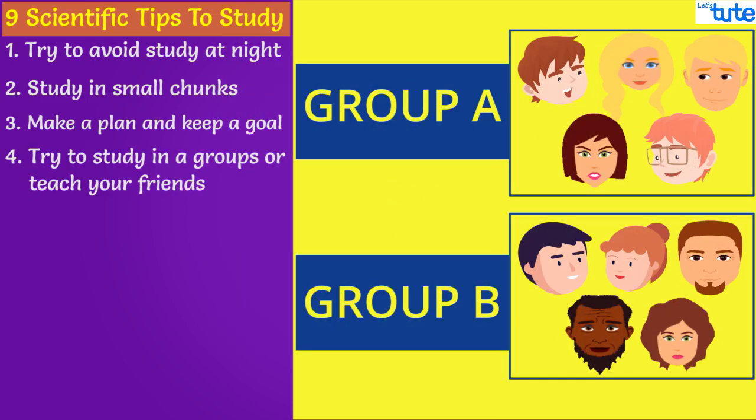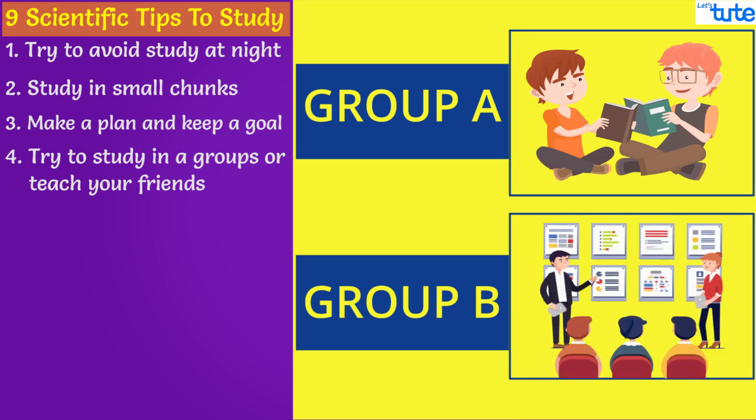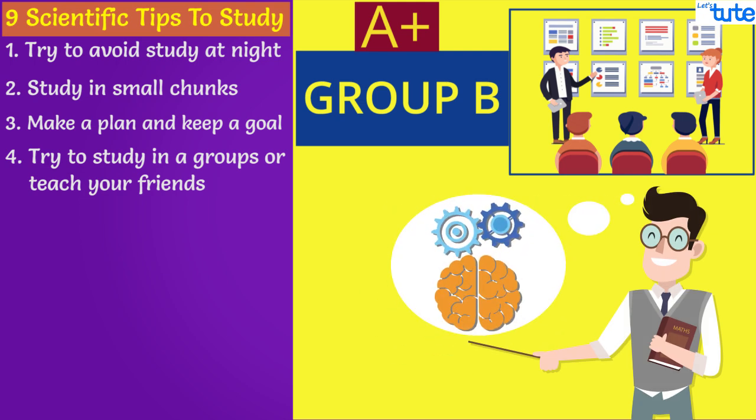During a study, two groups of people were given a topic to study. In group A, the students were just asked to study a topic. In group B, they were told that they had to teach the topic to a class of students after they studied it. Results showed that group B performed better than group A. This means if you teach a particular topic to someone, your brain trains itself in a more coherent manner. So try to study in groups or teach your friends — that is a more logical and consistent way.